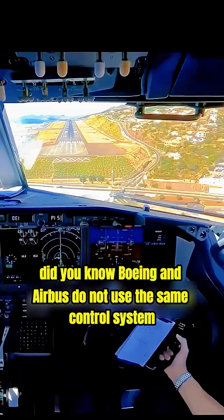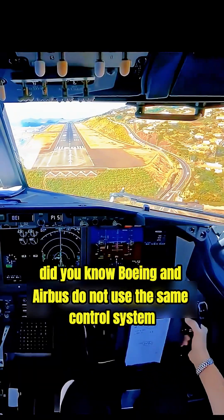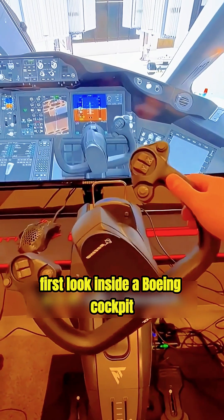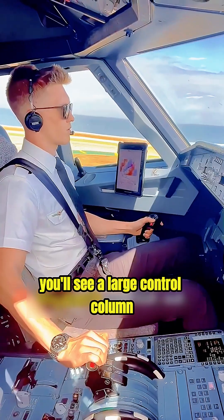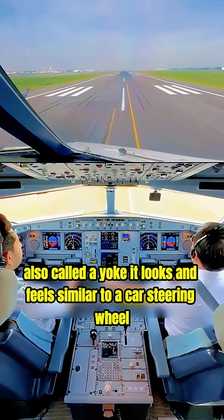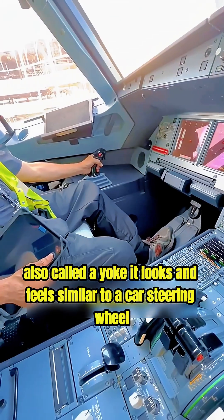Did you know Boeing and Airbus do not use the same control system? First, look inside a Boeing cockpit. Right in front of the pilot, you'll see a large control column, also called a yoke. It looks and feels similar to a car's steering wheel.